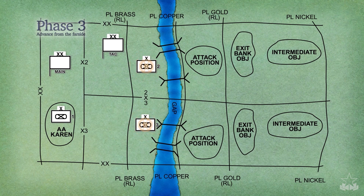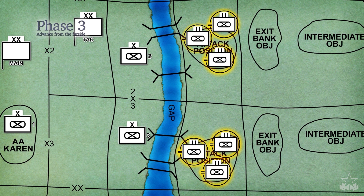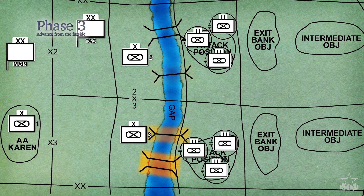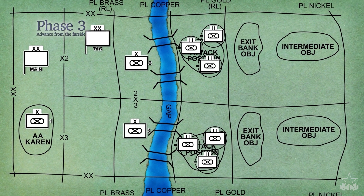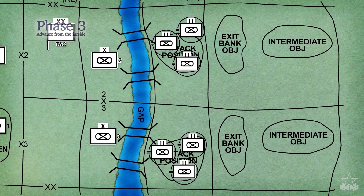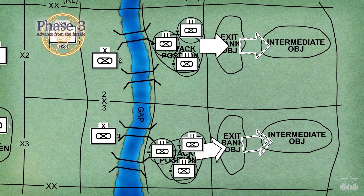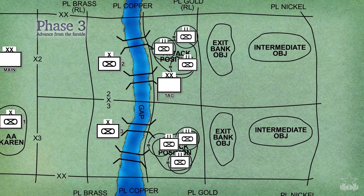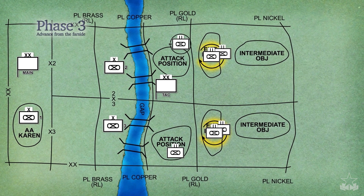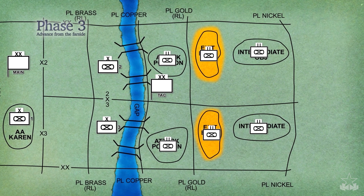Each BCT main command post controls the movement of its follow-on forces from the staging areas across the gap to their attack positions on the far side. They control the upgrade of crossing sites from assault boats to heavy rafts or bridging in conjunction with the division operation order. The division tactical command post continues to control actions to secure the far side until the BCTs that make up the bridgehead force are set in attack positions. It then controls the coordinated attack of the lead BCTs from the far side attack positions through the exit bank objectives to the intermediate objectives. The division tactical command post may displace forward across the gap during this phase. Each BCT tactical command post, in coordination with the division tactical command post, controls the movement of its bridgehead forces out of their attack positions to the exit bank and intermediate objectives.